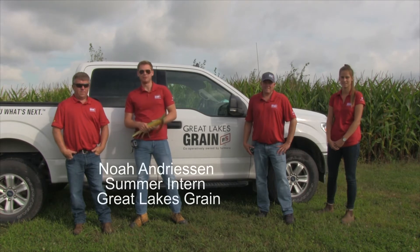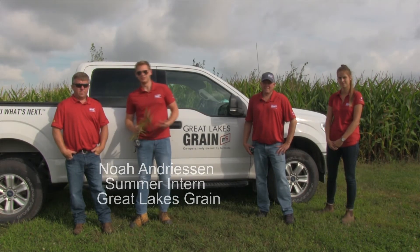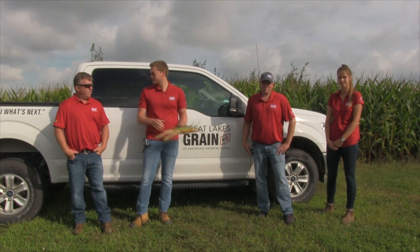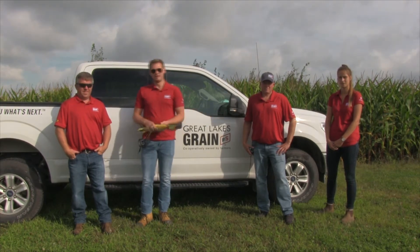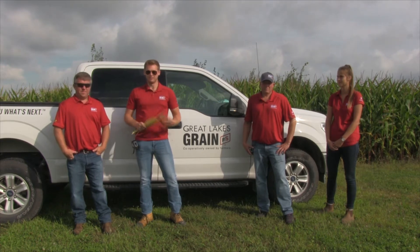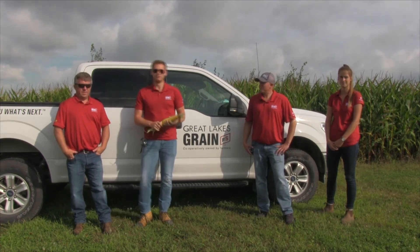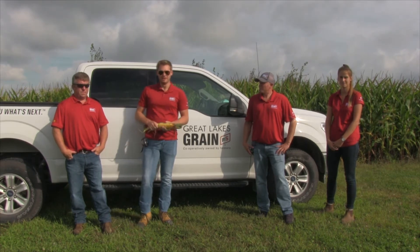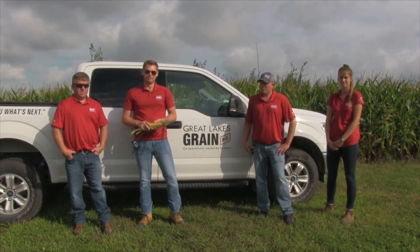Welcome back to the 2021 Great Lakes Grain Crop Assessment Tour. We're here on day six down in Delhi. I'm here with Ali, Justin, Chad, and I'm Noah. We've been out in the fields for the last week and we've seen lots of great fields, a couple bad ones — it happens — but really what we're going to watch out for is those fields with those dead spots in them. Today we're going to take a different look at these fields.